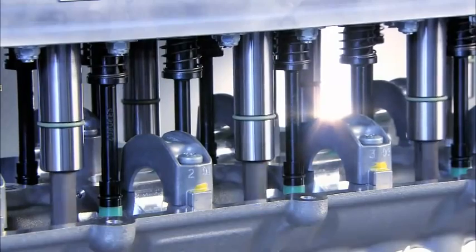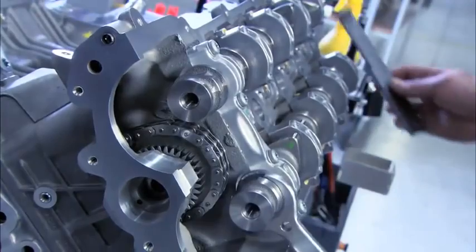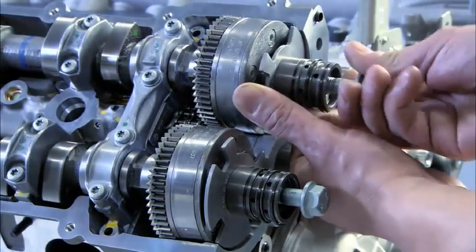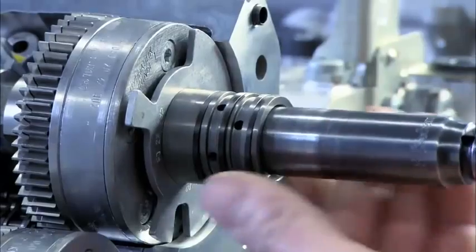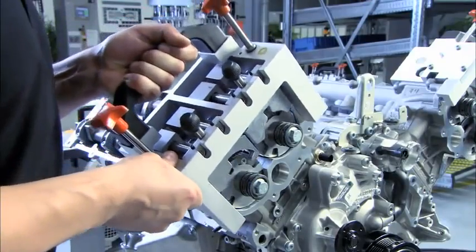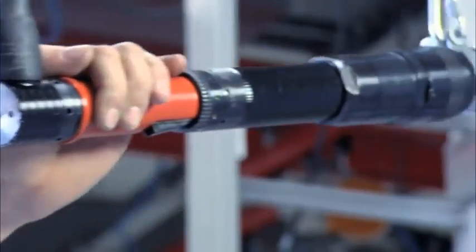After the cylinder head has been screwed on, the camshaft is installed. It enables a longer stroke and better valve timing. The technical expertise that goes into the camshaft is especially crucial to the performance of the AMG engine. Precision instruments make it easy to set the exact timing for the engine.